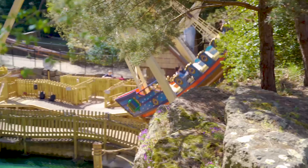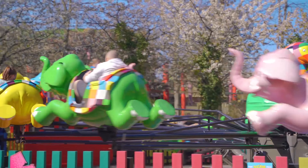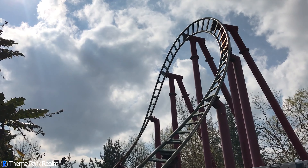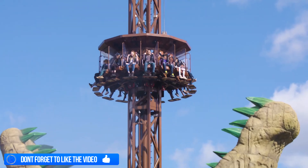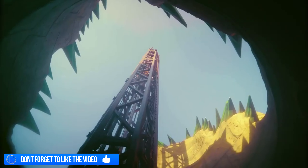Chessington World of Adventures Resort is a family theme park, resort and zoo located near London in the UK. The park hosts many family attractions including Vampire, Croc Drop and Dragon's Fury. The park opened Dragon's Fury in March 2004 and since then we have not seen a single new coaster. Whilst the park has installed various other attractions, it's great to finally see a brand new coaster being constructed.